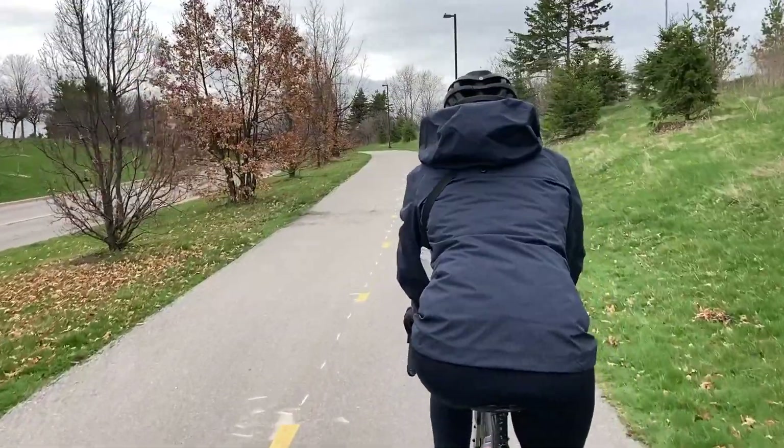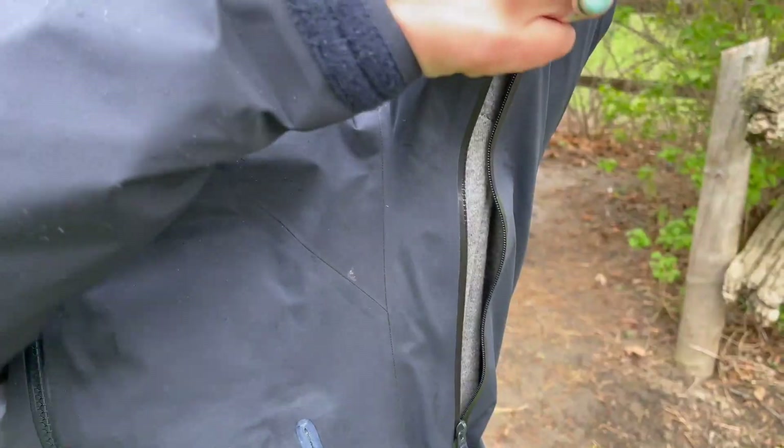It's waterproof, breathable, and lightweight, and definitely not as stiff as other Gore-Tex jackets I've had in the past, which makes it easier to move in — which is obviously key. And of course, when you really get going, it does have pit zips to cool you down and keep you at that perfect temperature.